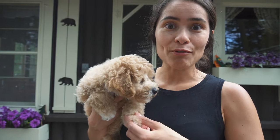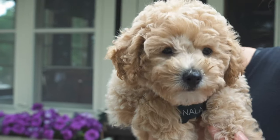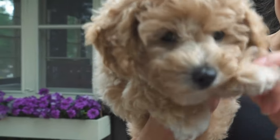So we drove 21 straight hours from Montana to my parents' cabin in Wisconsin to pick up our new fur baby Nala — she's a mini Golden Doodle. There's going to be more of her to come. See you all soon!